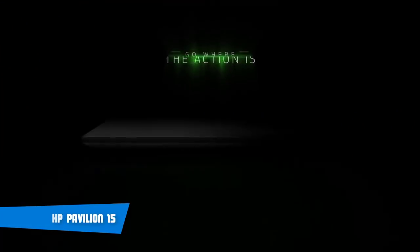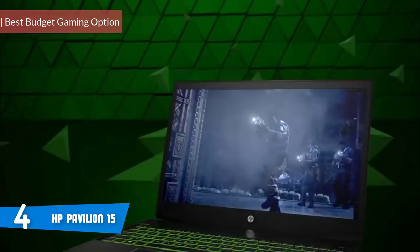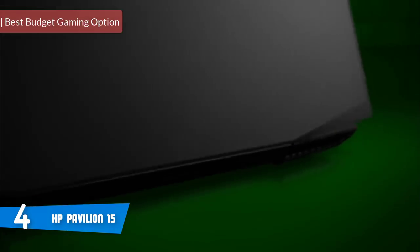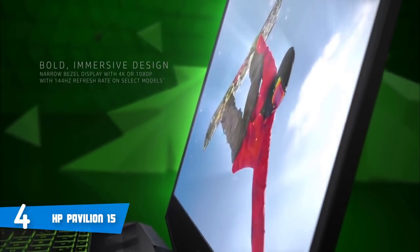Number 4 is the HP Pavilion 15. While HP's Omen line is designed for gamers with unlimited budgets, bargain hunters can find a more reasonably priced option suitable for gamers in the company's mainstream Pavilion line. It includes this unit, appropriately called the Gaming Model 15.